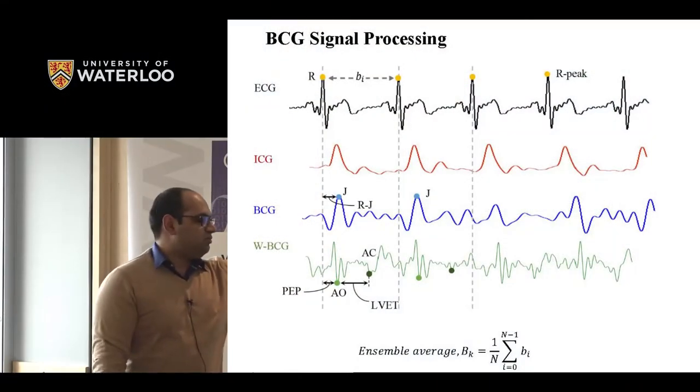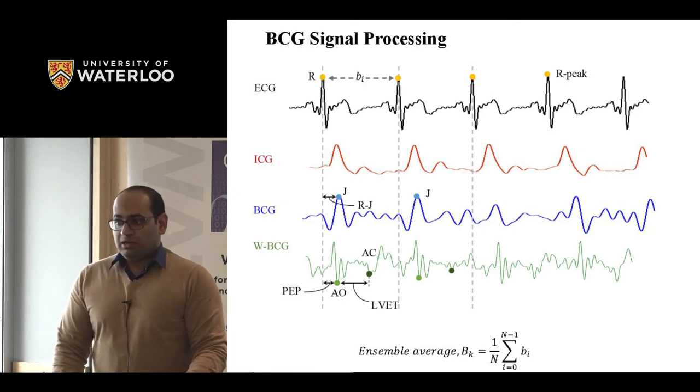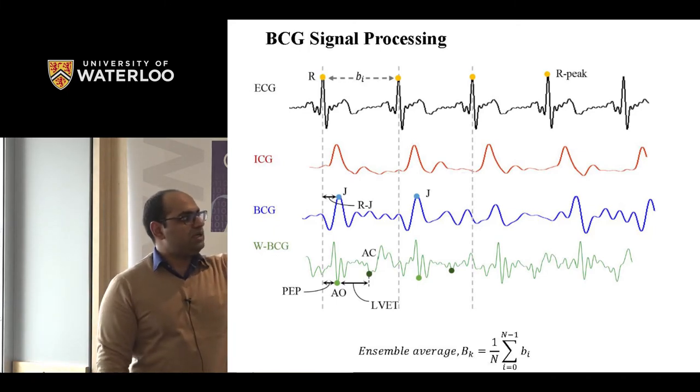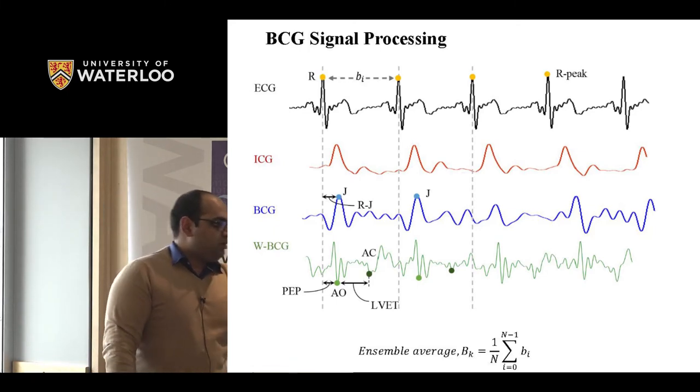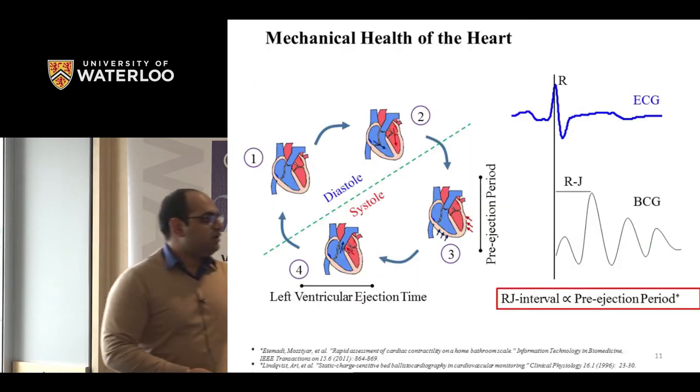Q: In the waveform slide, the ECG is very clean and periodic, but the BCG waveform loses shape over time. Why? A: BCG is very sensitive to motion — even slight movement changes the waveform. That's why ensemble averaging is done: you average frames to reduce noise and get a clean resultant signal. If you're looking for acute events and monitoring in real time, it depends on how you ensemble average — based on duration or on number of frames.